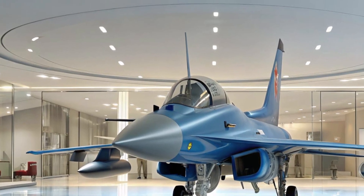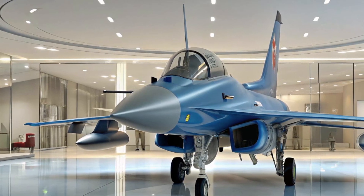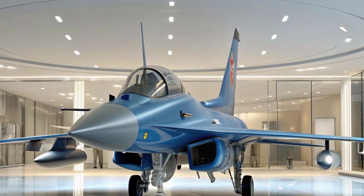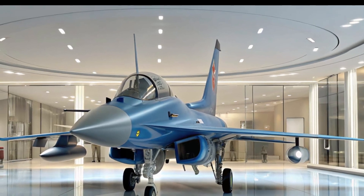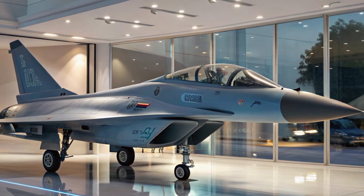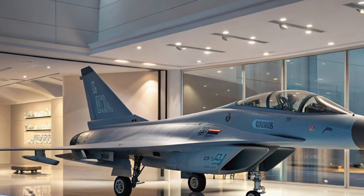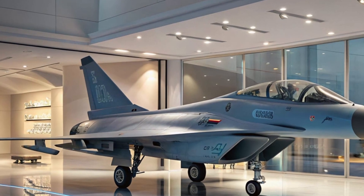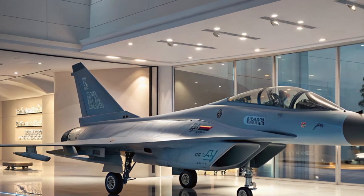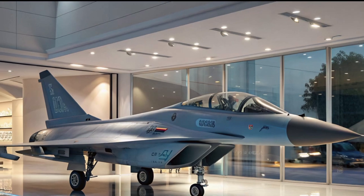When it comes to weapons, the J-10C doesn't disappoint. It can carry a wide variety of air-to-air missiles such as the PL-10 and PL-15. The PL-15 in particular has a very long range and is considered a game changer, giving the J-10C the ability to engage enemy aircraft before they even get close. On the ground attack side, it can carry precision-guided bombs, anti-ship missiles, and even cruise missiles, making it a true multirole platform. This level of firepower ensures that the jet is not just a defender of the skies but also a capable strike aircraft.